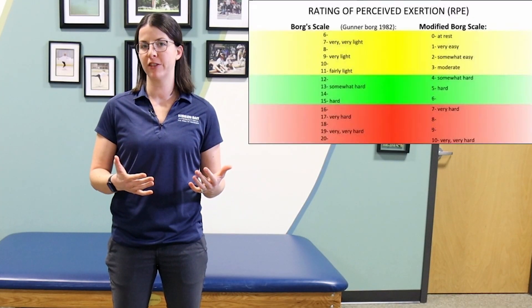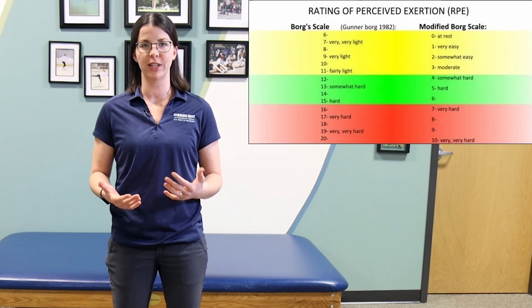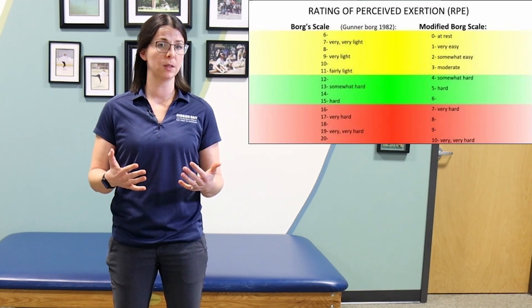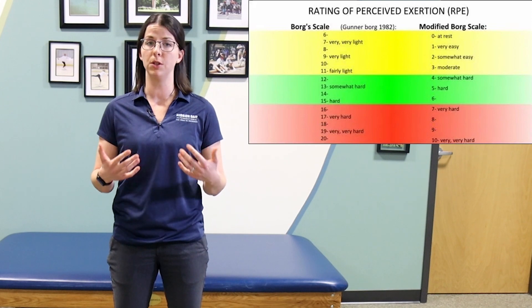Let's talk about exercise intensity. We often use the Borg RPE scale to gauge how hard you're working. The RPE, or Rate of Perceived Exertion Scale, is a subjective scale that runs from 6 to 20 and is a proven way to manage exercise intensity. Usually we want to shoot for moderate intensity. This has been proven to be safe even for people with a wide variety of chronic conditions, although you'll still want to check in with your doctor before starting a new exercise program if you have any medical concerns.